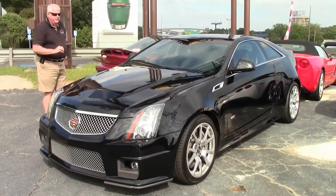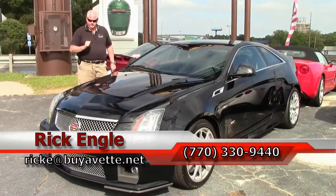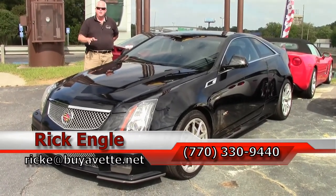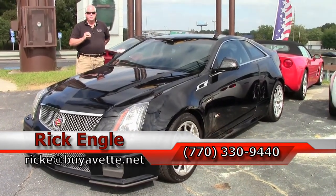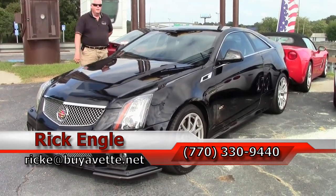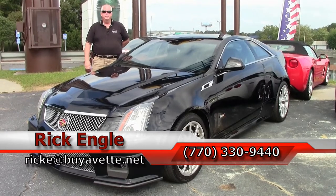This car is going for $37,999 folks — 556 horsepower. Come and see us. We'd love to put you in the car, let you test drive it, not only on Corvettes but also our other inventory. If you have any questions, feel free to give me a call at 770-330-9440, or you can email me at ricke@buyavet.net. Thank you for letting me present to you this 2011 CTS-V coupe — please enjoy the ride.